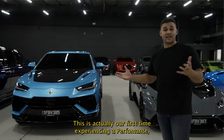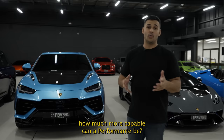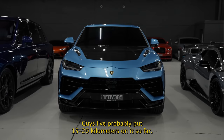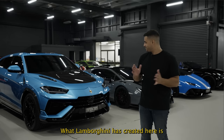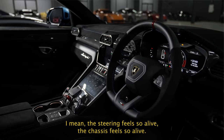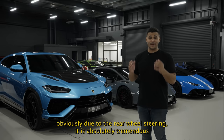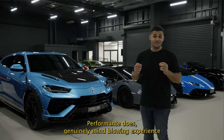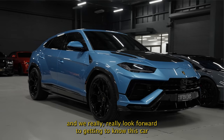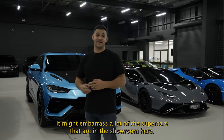The third Lambo of the delivery week is the Urus Performante — our first time experiencing a Performante. You might think an already very capable Urus can't get much more capable, but I've put 15–20 kilometers on it so far and it is a completely different animal. What Lamborghini has created here is honestly nothing short of mind-blowing. The steering feels so alive, the chassis feels so alive even at freeway speeds. The turn-in due to the rear-wheel steering is absolutely tremendous — I know supercars that will not turn into a corner like the Urus Performante does. It might embarrass a lot of the supercars in the showroom.